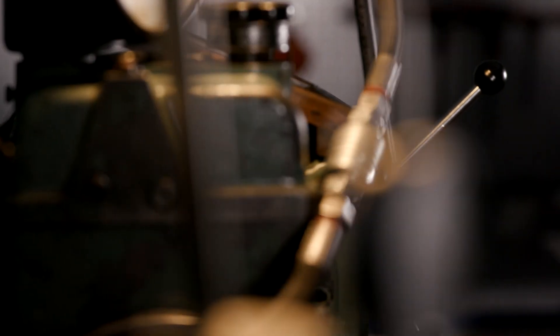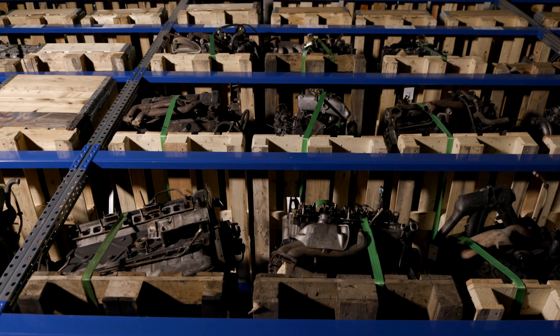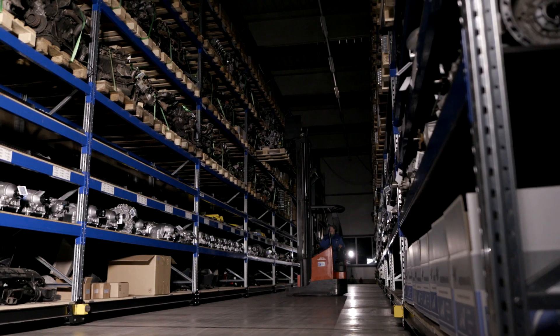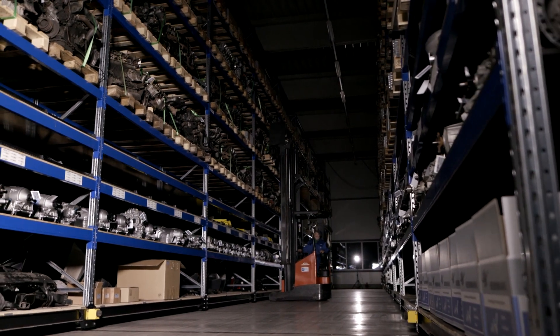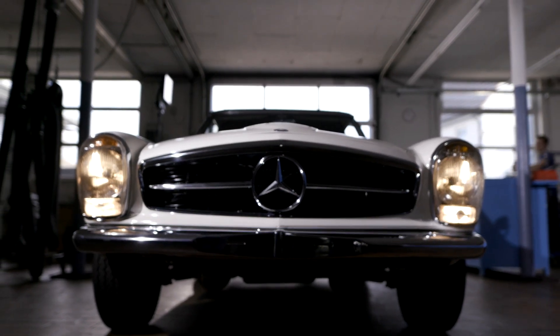Remanufacturing can deliver better quality than a new product, with economic benefits for both producers and customers, and huge savings in energy and raw materials. Germany's highly valued production capabilities make it an ideal location for remanufacturing — and not just for water meters and old cars.